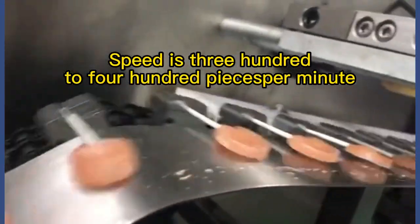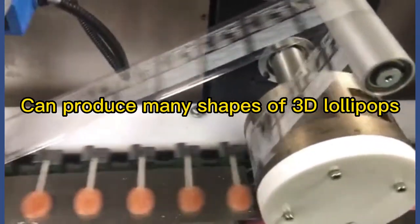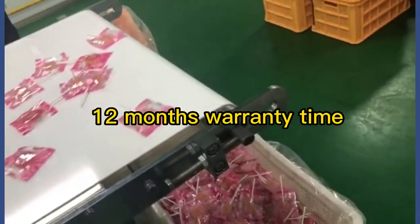Speed is 300 to 400 pieces per minute. Uses German advanced technology and has got many patents. Can produce many shapes of sandy lollipops. English and Chinese control panel. 12 months of warranty time.